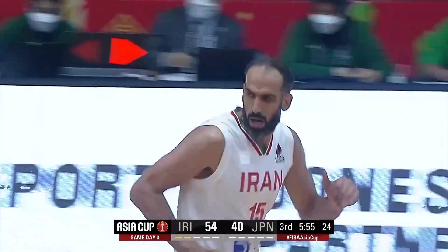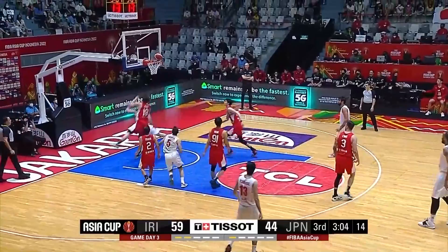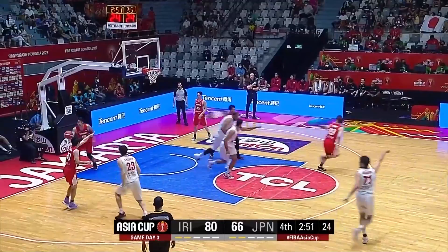That is what you call elite. Hadadi is putting in one of his great performances for Iran. No fancy plays — just look at the back door and he's fouled as well by Nishida. He punished Nishida. This is a vital possession here for Japan to get a stop. Hadadi goes inside — oh boy, he is a load.